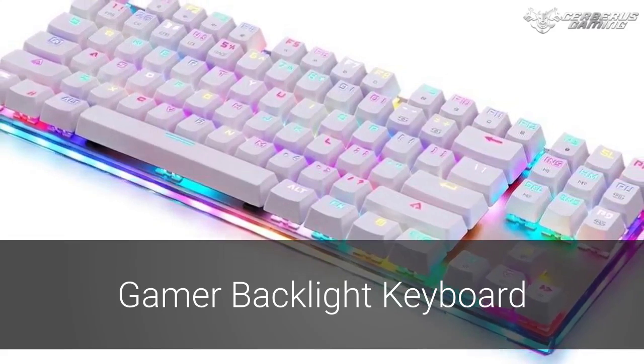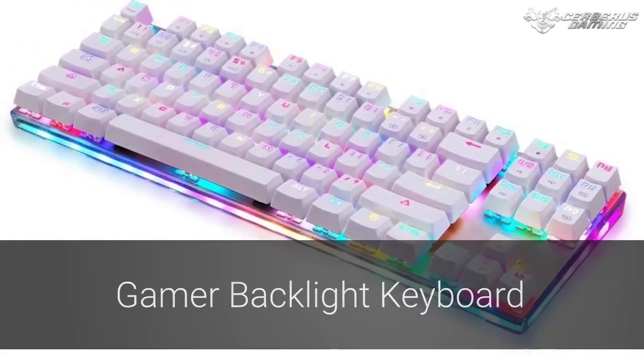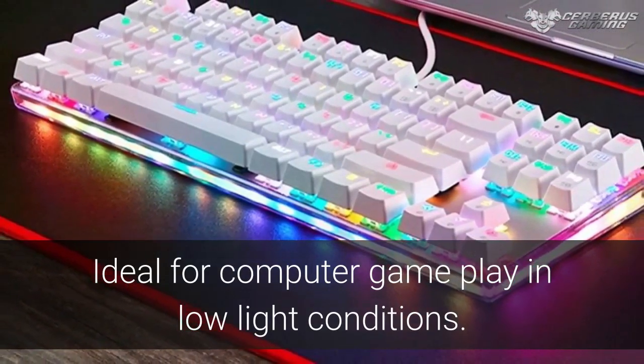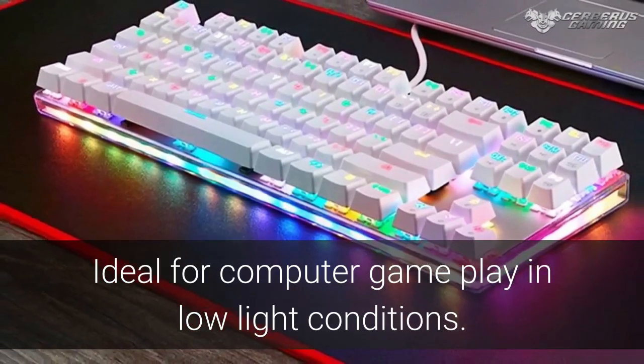Never search for a key again with this stylish and completely functional Gamer Backlight Keyboard. Everyone likes to play their favorite game in near darkness. The ambiance makes the images pop from the screen, but those conditions can leave you scrambling to enter your gaming commands.